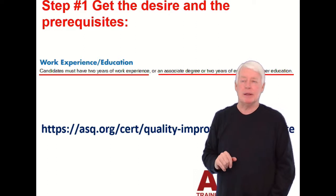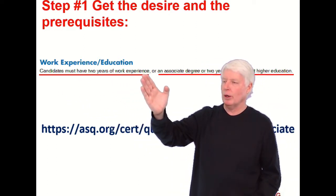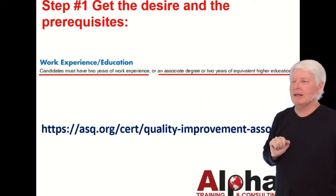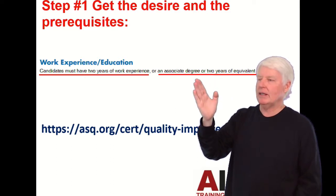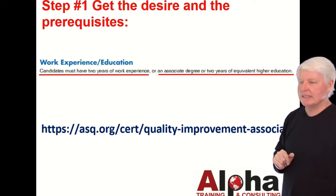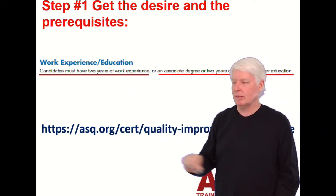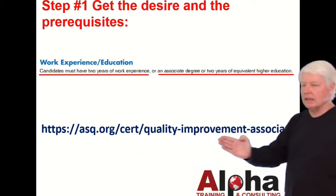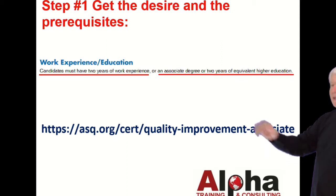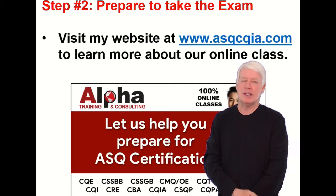Step one: get the desire and meet the prerequisites. What are the prerequisites? Candidates must have two years of work experience, or an associate's degree, or two years of equivalent higher education. If you have an associate's degree or higher, you can go take that certification exam today. But if not, you need two years of work experience, which isn't bad. You can go to the ASQ website for the latest information on these requirements, but they've been pretty constant for many years.